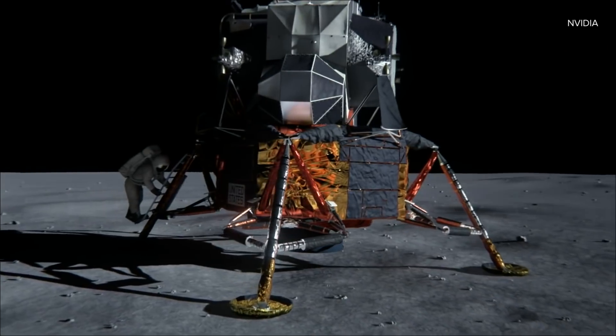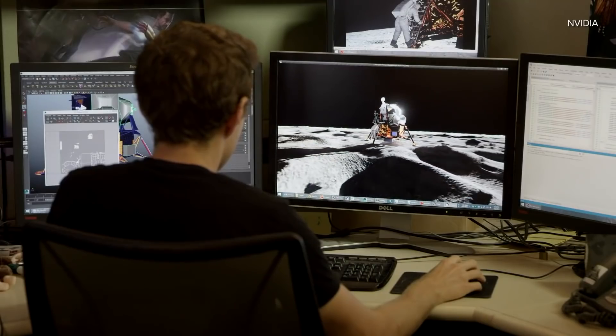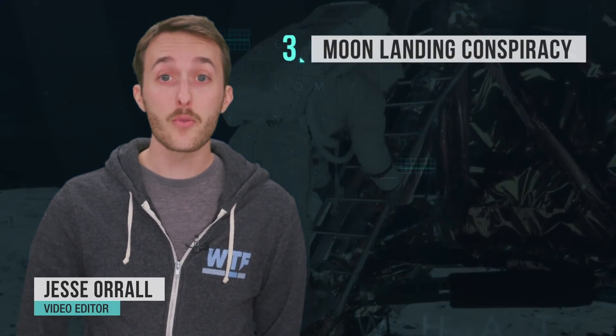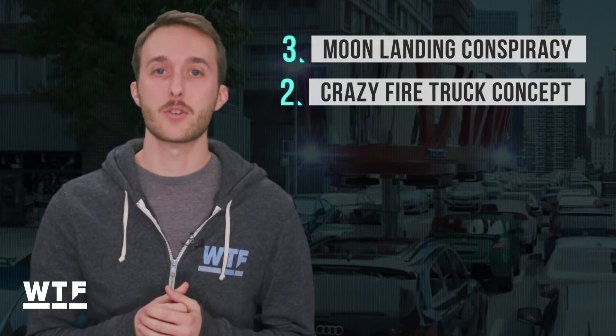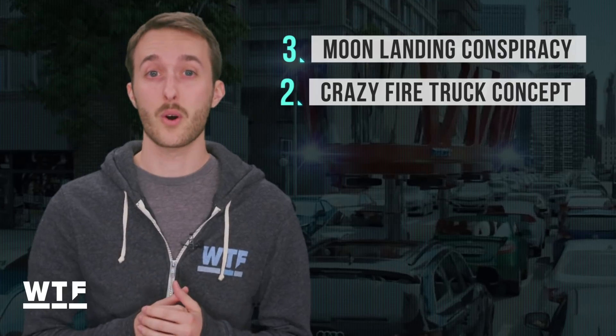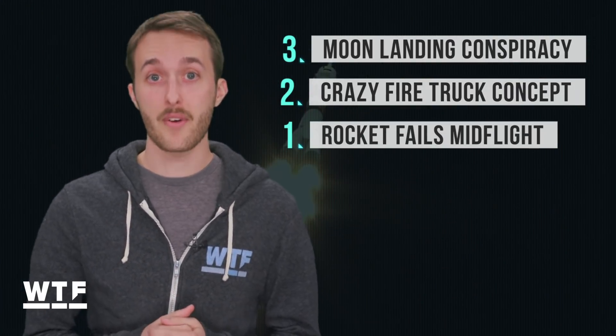This one's for all the conspiracy theorists out there. NVIDIA has proved that the moon landing was real by generating a fake one. Welcome to What the Future. On today's show: proof that the moon landing happened, if all the other proof wasn't good enough for you; a ridiculous firetruck concept that might be crazy enough to work; and Russia releases dramatic video from a failed manned rocket launch. Let's get lunar.